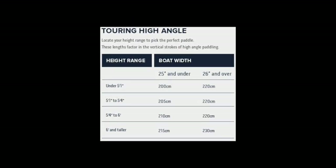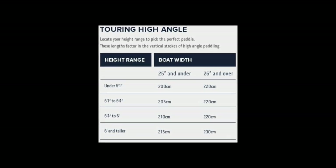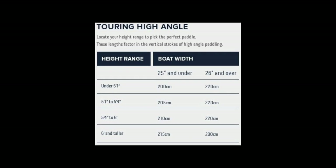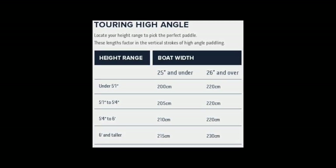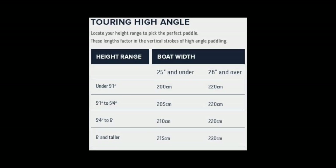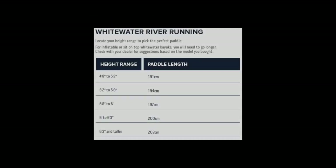High-angle paddles, because the angle of the paddle is greater where it meets the water, need to be a little bit shorter. We see paddle lengths in the range of 205 centimeters to 215 centimeters being the popular lengths.